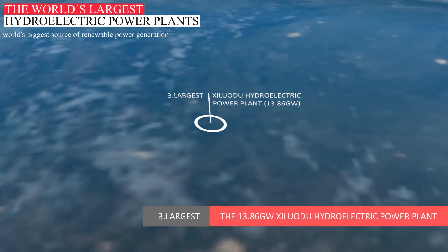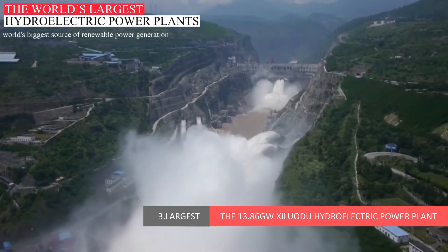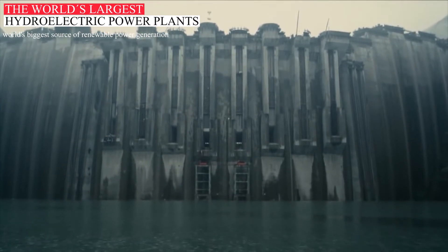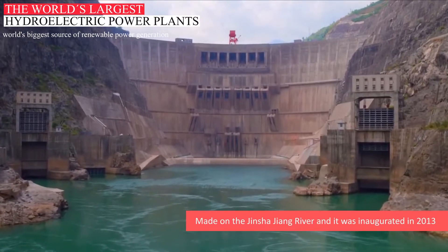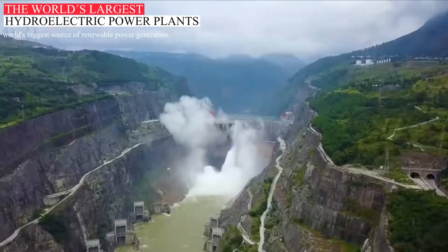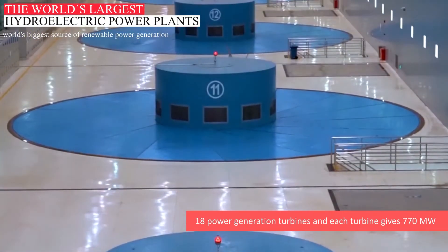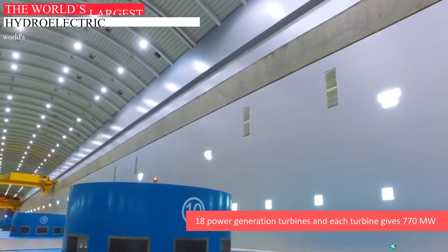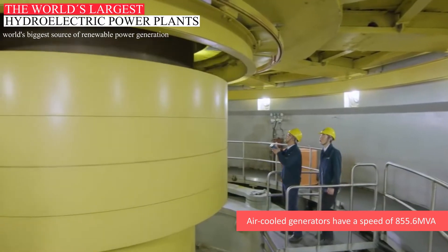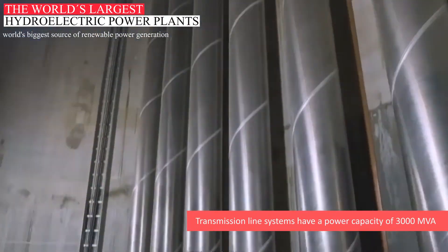The 13.86 Gigawatt Ziludu Hydroelectric Power Plant. Ziludu Dam is considered the world's third largest dam. The Ziludu Hydro Power Plant is located in Yongshan of Yunnan Province in China, made on the Jinsha Jiang River, and was inaugurated in 2013. The aim of this project is to generate power and to control floods and discharge. This dam consists of 18 power-generating turbines, each giving an output of 770 MW. Power-generating turbines have air-cooled generators with a speed of 855.6 MV amps, and gas-insulation transmission line systems with a power capacity of 3,000 MV amps.